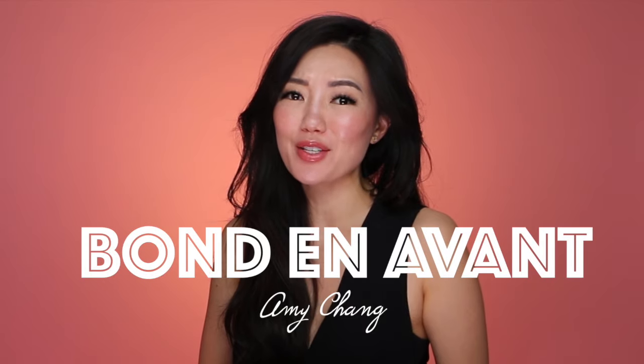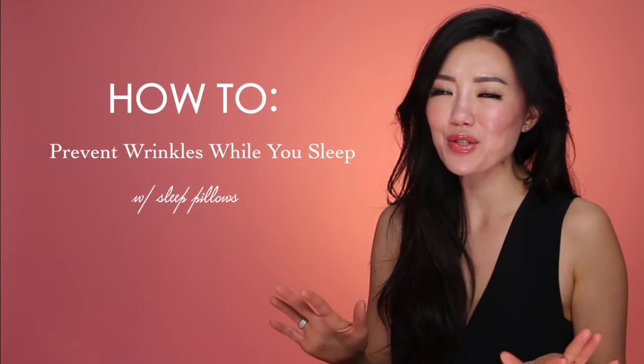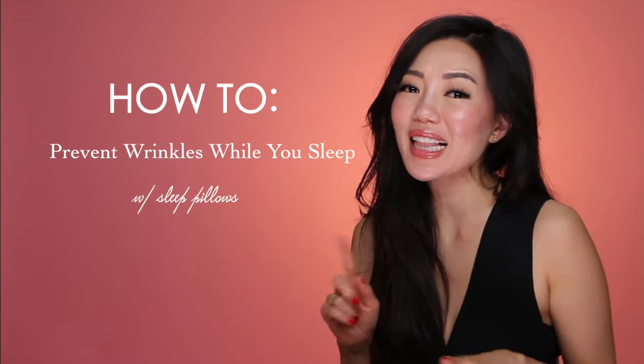Hi everyone, welcome back to my channel. If you're new here, my name is Amy Chang and here at Bonne Novant I talk all about beauty, skincare, and cosmetic treatments. Today I'm going to be talking all about how to prevent wrinkles while you sleep.